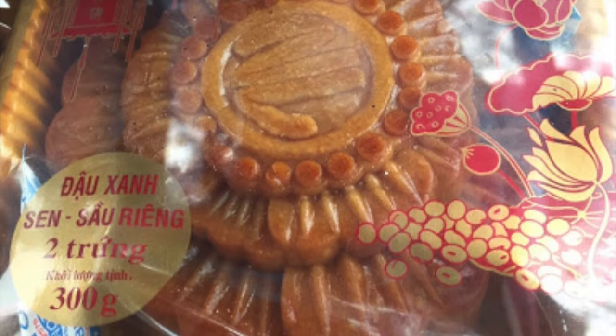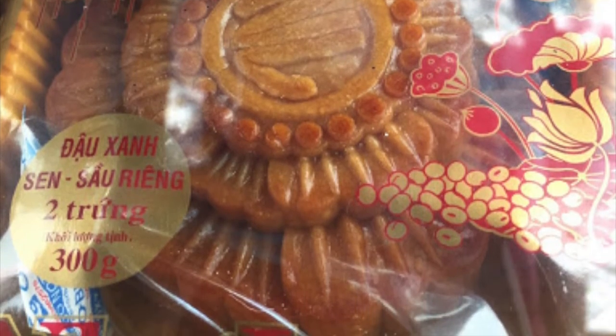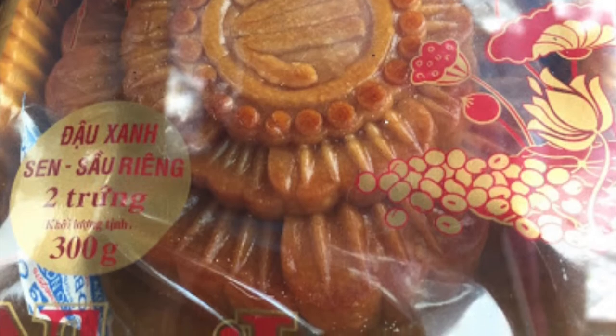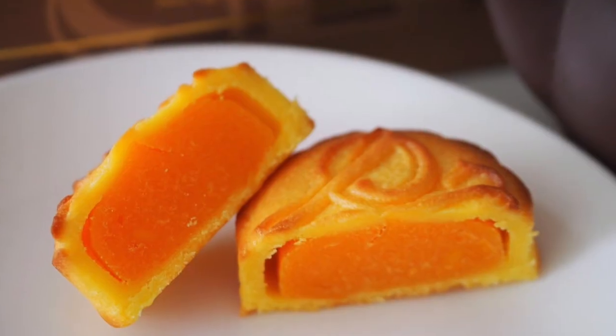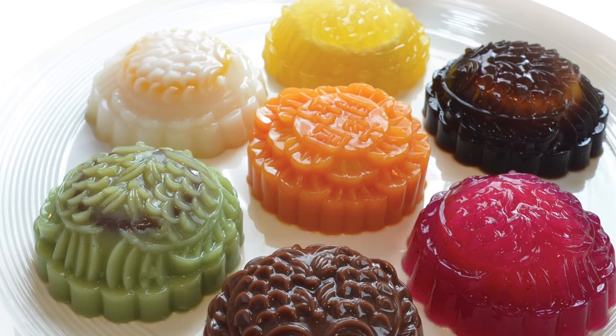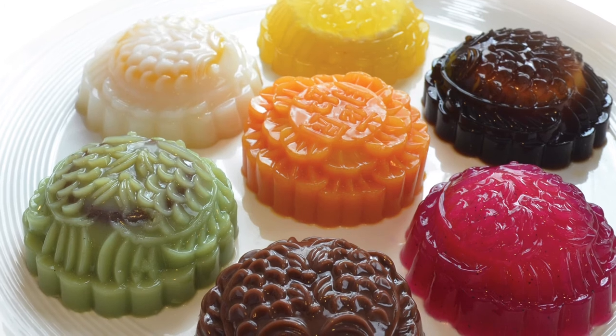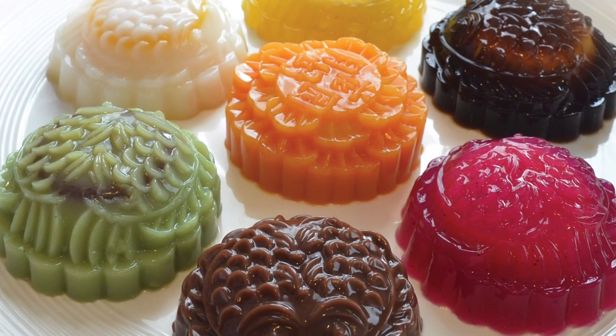The way to make traditional mooncakes sustainable is to continue offering a variety of different types, like jelly, ice cream, chocolate, egg custard, dragon fruit, and snow skin. Mooncake makers are changing their product to cater for their customers' different tastes.